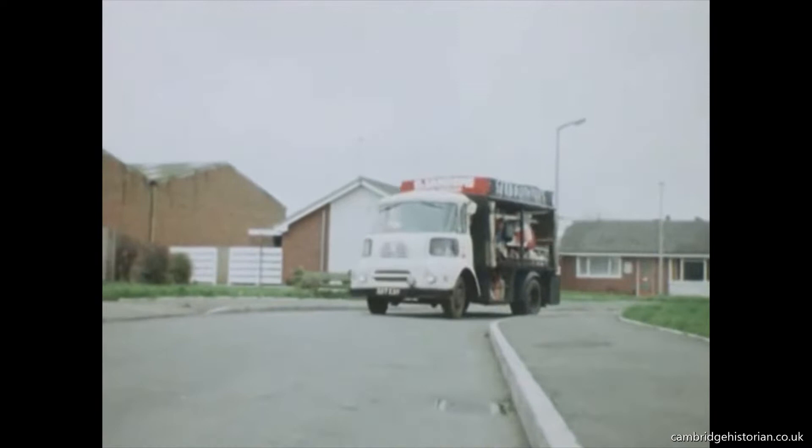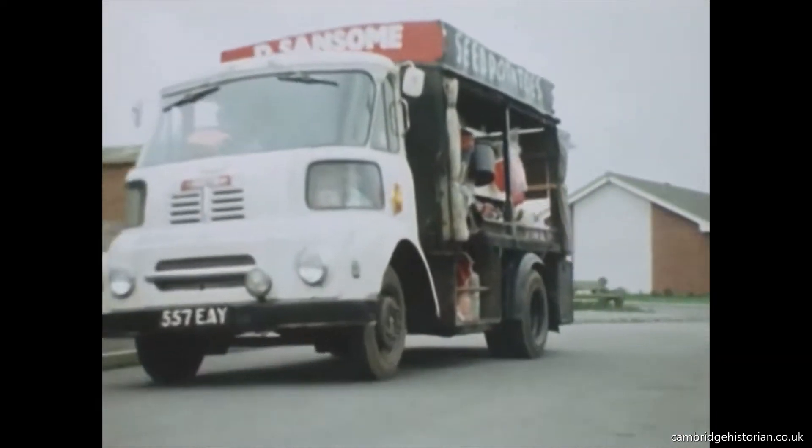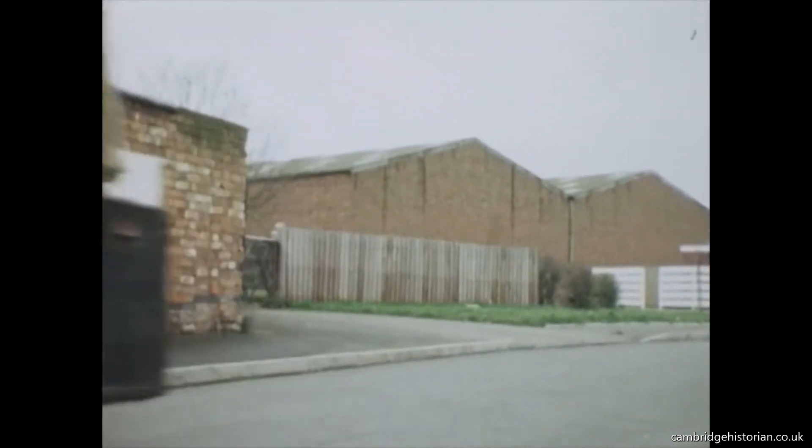Donald Sampson was on his rounds near Ullarsthorpe when I caught up with him, and I asked him how he came to be a mobile shopman.